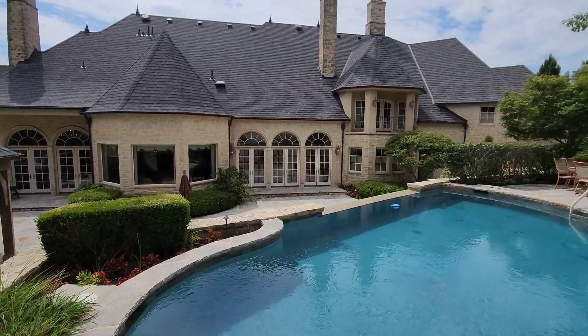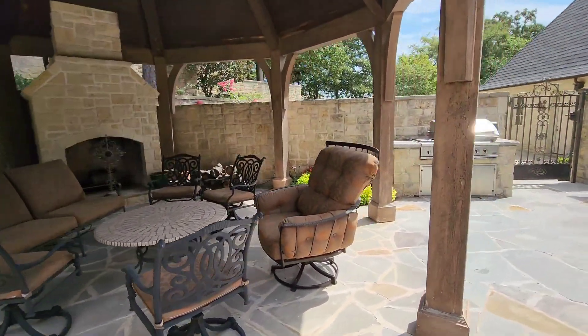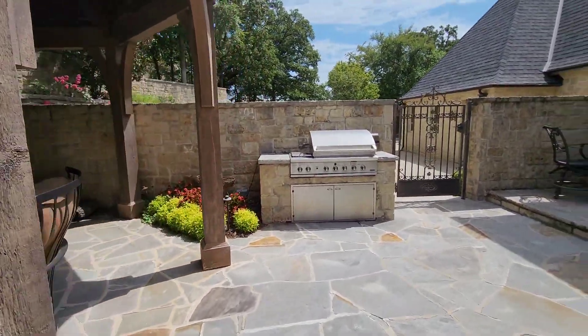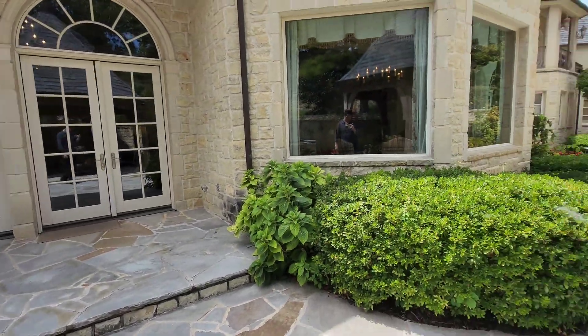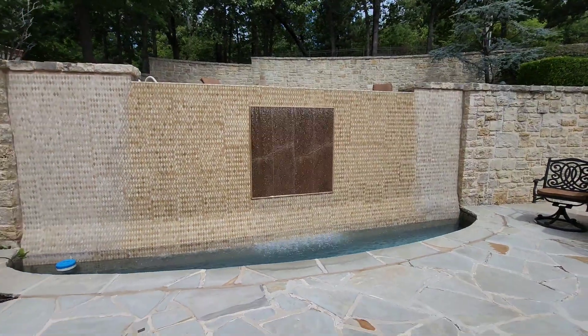We're going to go check out the backyard now. Absolutely luxurious — there's that infinity pool I mentioned. You do have entertaining space as well, an outdoor kitchen, all that stuff. Love the flagstone patio as well. Stunning.